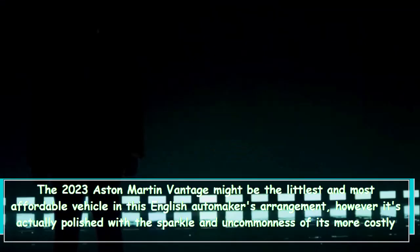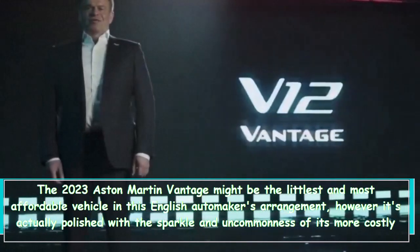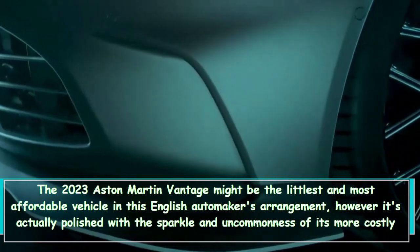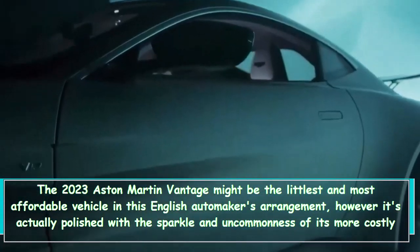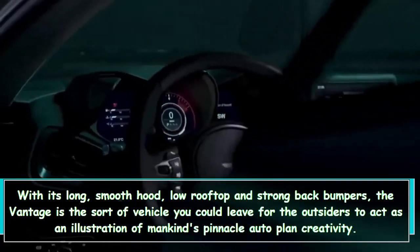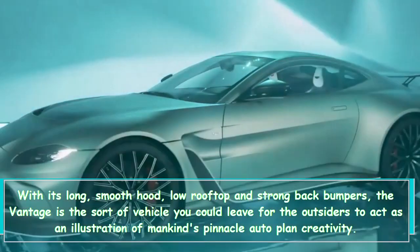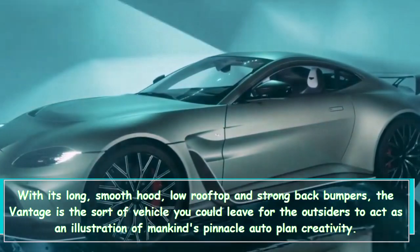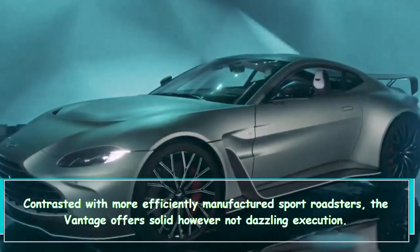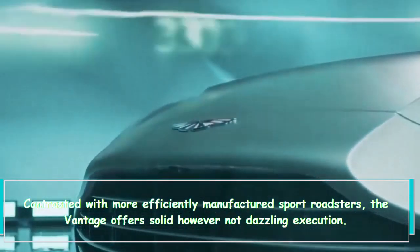The 2023 Aston Martin Vantage might be the smallest and most affordable vehicle in this English automaker's lineup, but it is polished with the style and exclusivity of its more expensive stablemates. With its long smooth hood, low roofline, and strong rear bumpers, the Vantage is the sort of vehicle you could hold up as an example of mankind's peak automotive design.